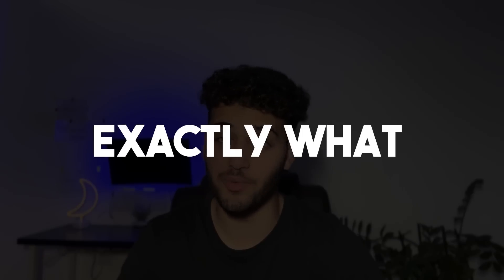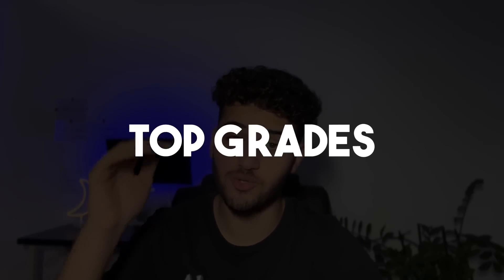It's officially the exam season for GCSE and A-level students, so here's exactly what to do the night before an exam to get those top grades.